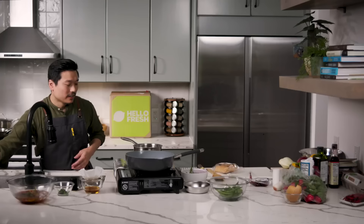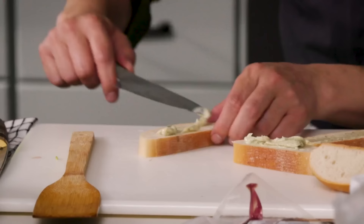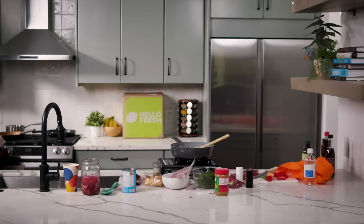It smells lovely in here, but I just want to remind you there is a time limit. Let's do that bread over real quick. Got to keep an eye on this one this time.